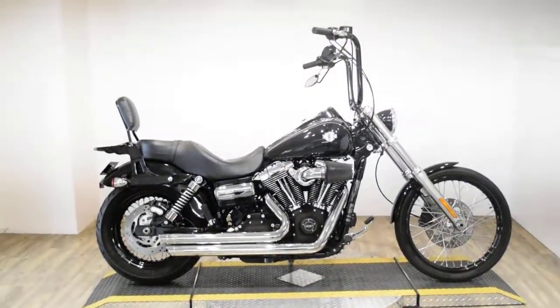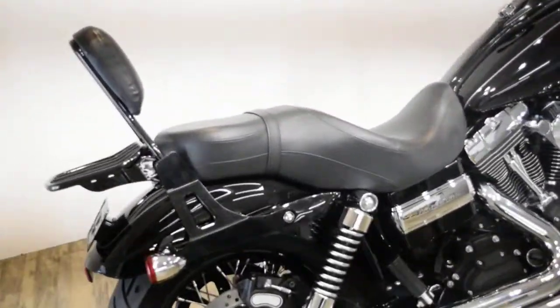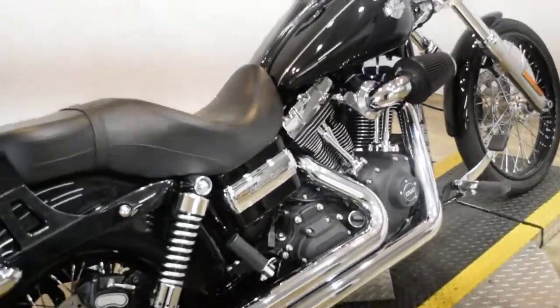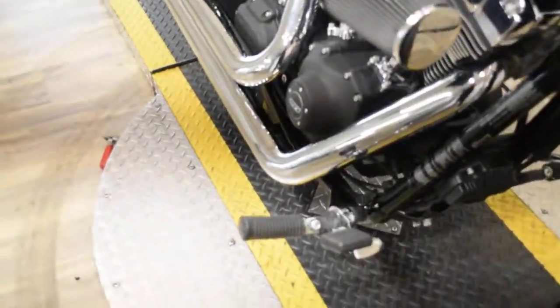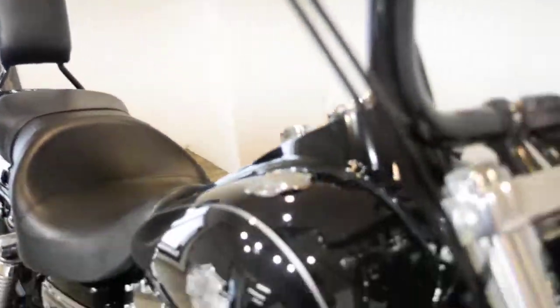Monster Power Sports is offering this 2012 Harley Davidson Dyna Wide Glide. To see more photos of this bike, to get pricing information, to fill out a credit app, and to see what your trade is worth, visit MonsterPowerSport.com.